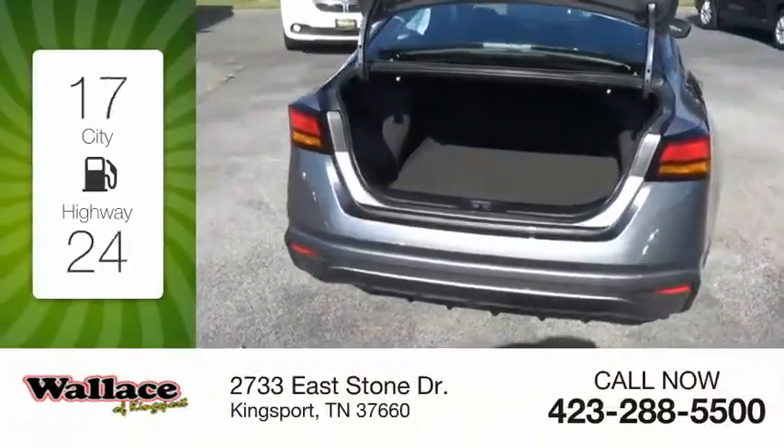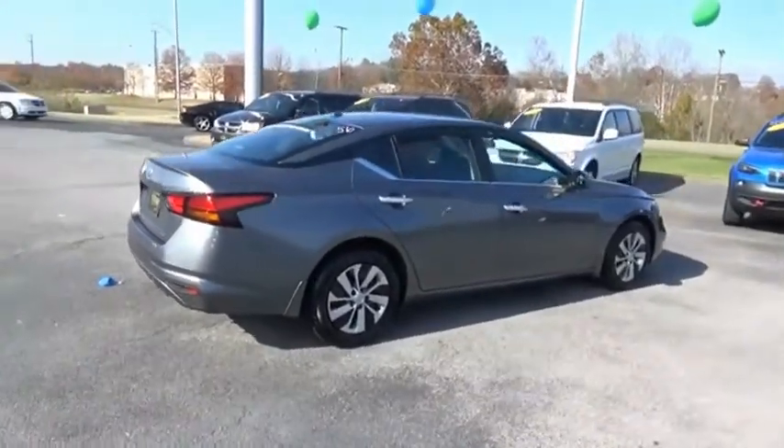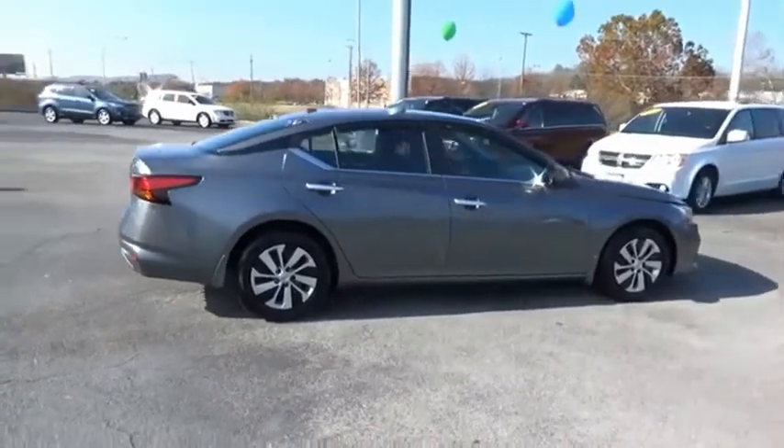Great fuel efficiency saves you money by requiring fewer trips to the gas station. The Nissan Altima offers advanced features to make life easier.